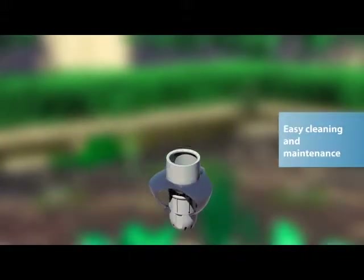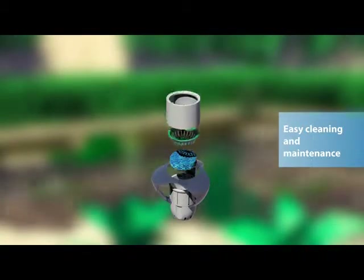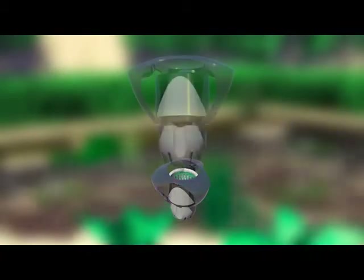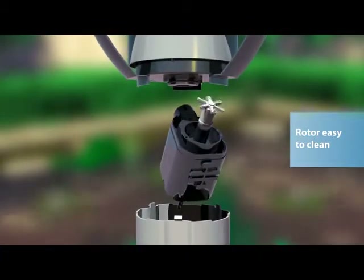Cleaning is simple. Remove the floating ring, the holder, and the filter insert and clean all parts. The pump rotor with ceramic bearings can also be simply removed and cleaned.